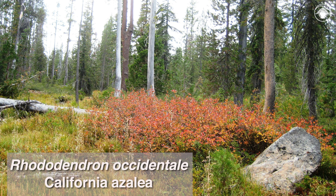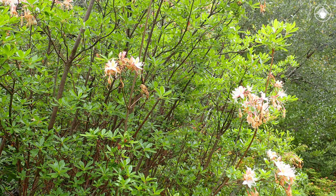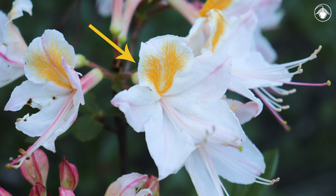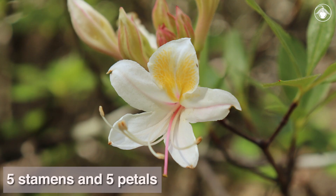Rhododendron occidentale, the California azalea, has thin leaves that are deciduous, and each spring there is a new flush of leaves from the tip of the branches. The flowers have a characteristic yellow to orange blotch at the base of the upper petal, and the amount of pink found in the flowers can vary between bushes. The flowers also have the same number of stamens as petals, unlike our other two species of Rhododendron, which have twice as many stamens as petals.